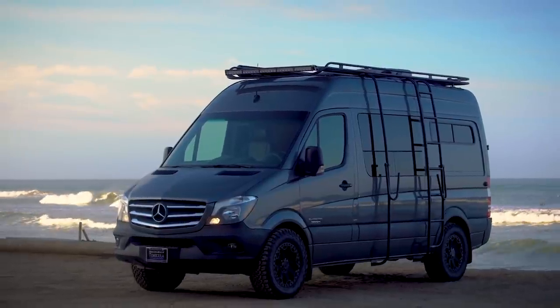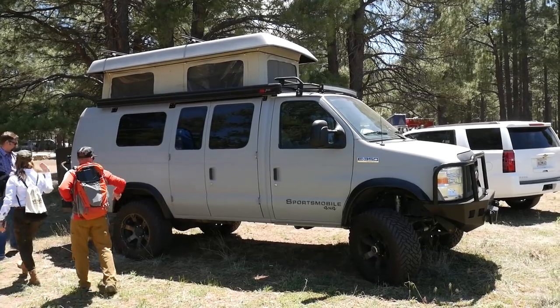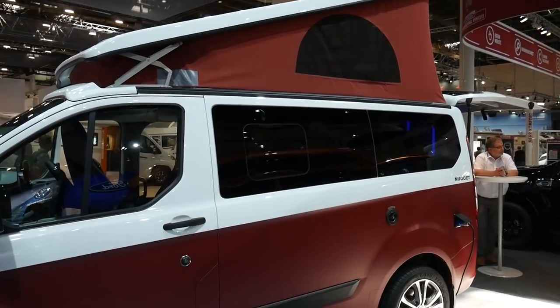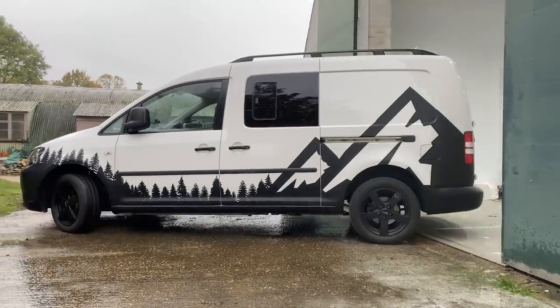Van life travel is a great way to see the world and explore nature. Travelling in a van allows you to see places that regular holiday makers wouldn't visit and to discover areas off of the tourist track. So we've put together a list showing off the best small RVs for those of you wanting to live the van life.